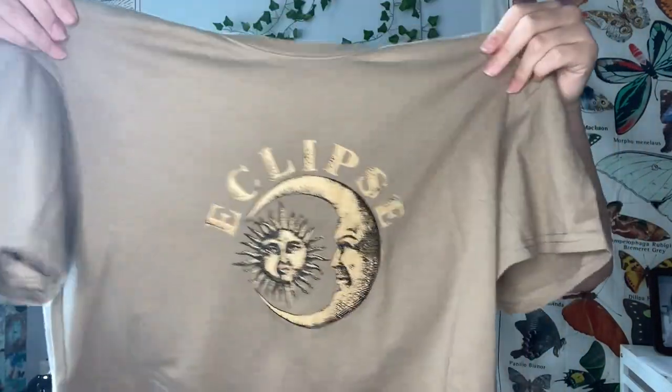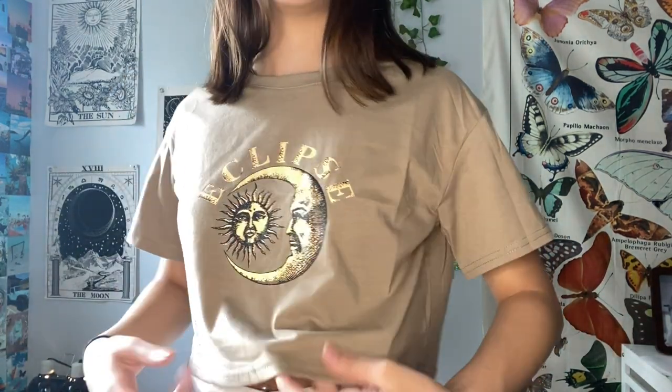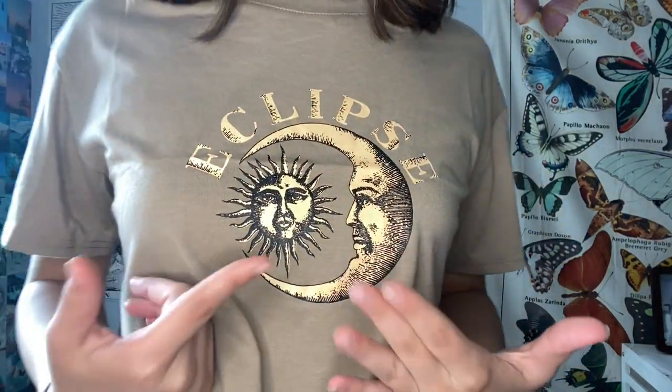This shirt is so cute — one of my favorites. It's a loose-fitting crop top with a picture of a sun and moon on it and the word 'eclipse.' I have this design all over my room because I love it, so when I saw it on this shirt I had to get it. It's similar in theme to my tarot card shirt but very different. It's a beige-tan color, size extra small, and it's the softest shirt I've gotten so far. Trying it on — it's a beautiful loose-fitting shirt, so soft, the perfect length for a crop top. Definitely recommend, especially in this color.